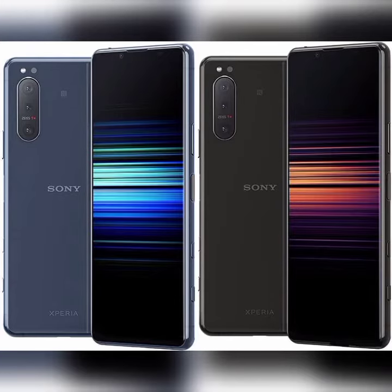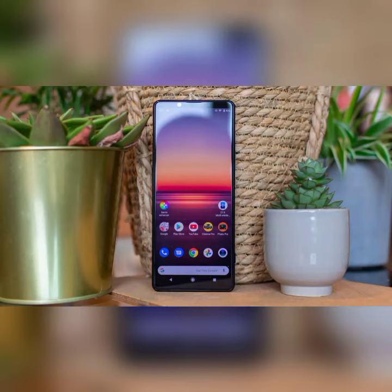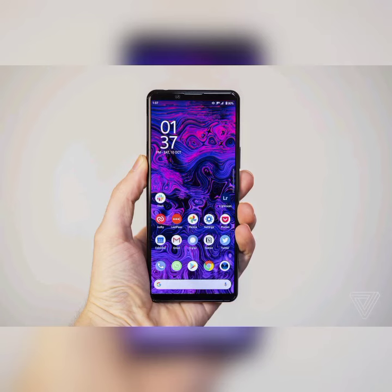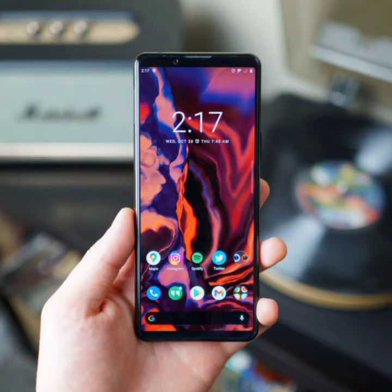There is also a 12MP f/2.2 ultra-wide-angle camera and a 12MP f/2.4 telephoto camera with up to 3x optical zoom. On the rear, there is a 12MP plus 12MP plus 12MP camera setup with features like digital zoom, auto flash, face detection, and touch to focus. The phone is backed by a 4000mAh battery.